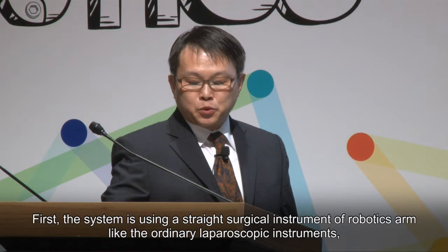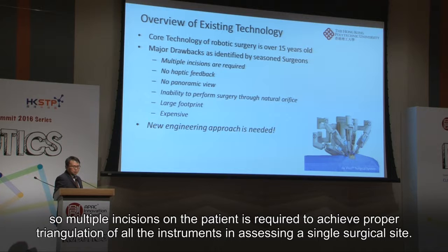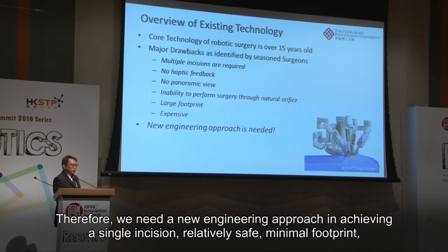Currently, the system uses standard surgical robotic instruments like ordinary laparoscopic instruments, so multiple incisions on the patient are required to achieve proper triangulation of all instruments in accessing a single surgical site. Therefore, we need a new engineering approach to achieve a single incision, relatively safe, minimal footprint, and highly capable surgical robotic system.